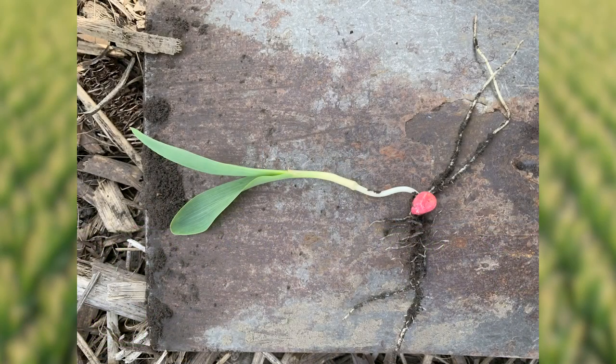The current growth stage of the plants in our high yielding field is VE. VE is indicated by the lack of a visible leaf collar on our first truly developed leaf. Our first truly developed leaf has a rounded tip, which makes it great for identifying growth stages as we move through the growing season.